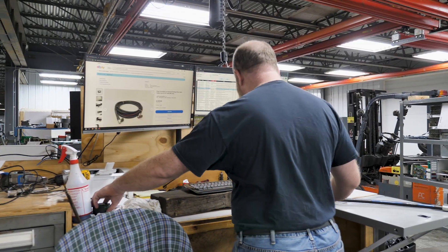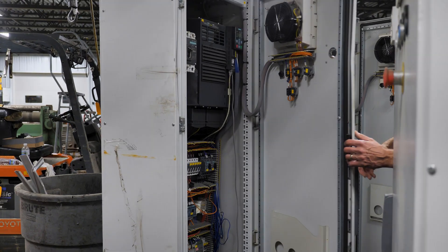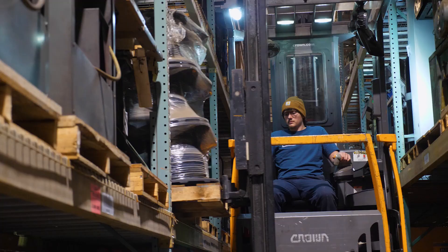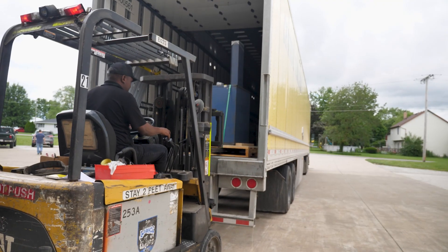We understand that the parts we sell are often critical components for our customers' production processes. At Aero, we take a lot of pride in making sure that our products are shipped on time and securely packaged.